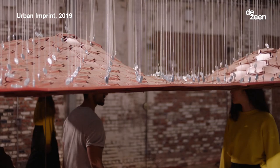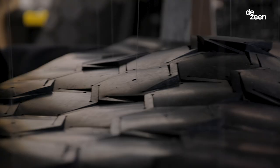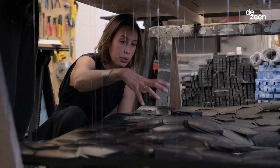Urban Imprint was a way of completely reimagining an urban landscape to be closer to how we experience space in nature. It's a malleable, flexible environment that basically would construct around its inhabitants.